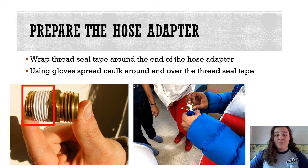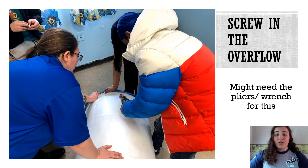To prepare the hose adapter, we will follow the same steps as for the faucet. Make sure to put the tape on the side that goes into the actual barrel. You can tell because it's the side where the grooves are closer together and there are more of them, like the picture to the left. The hose adapter screws into the hole near the top of the barrel to act as the overflow outlet, and it might be tricky to screw in, so you might need pliers or a wrench for this step.